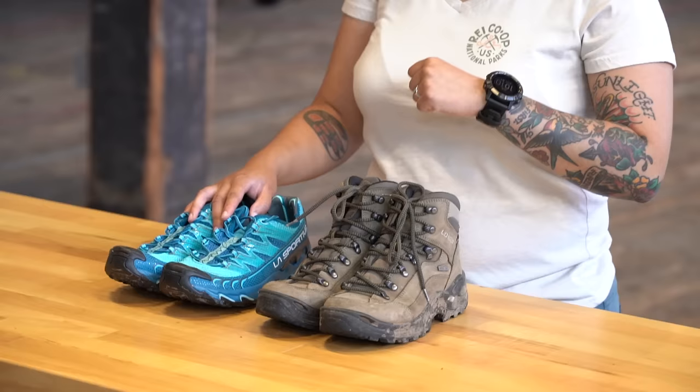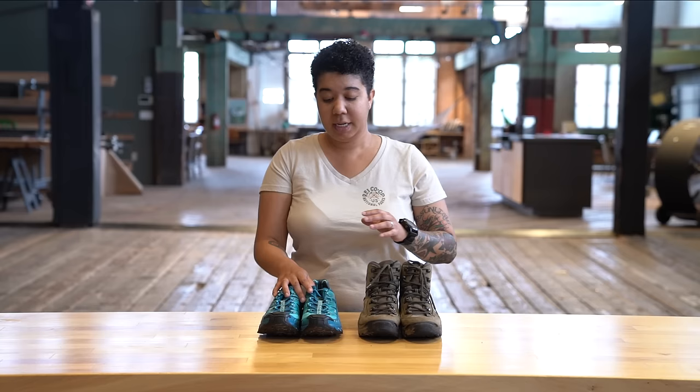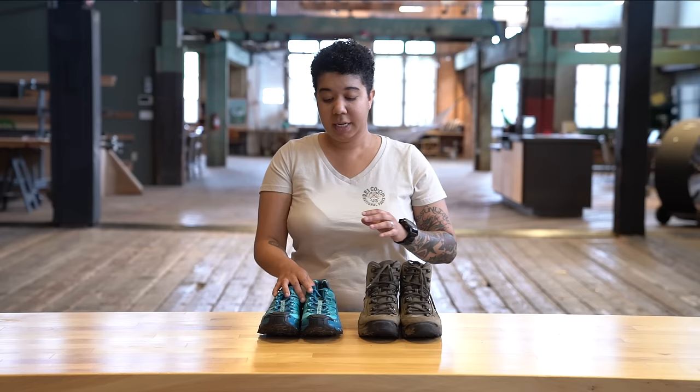If you're leaning toward hiking boots, we've got a tutorial video that can show you how to break them in, as we discussed. Or if you're going with something lighter weight, we can show you how to fit your running shoes in the video that's coming up next. Thanks, guys.